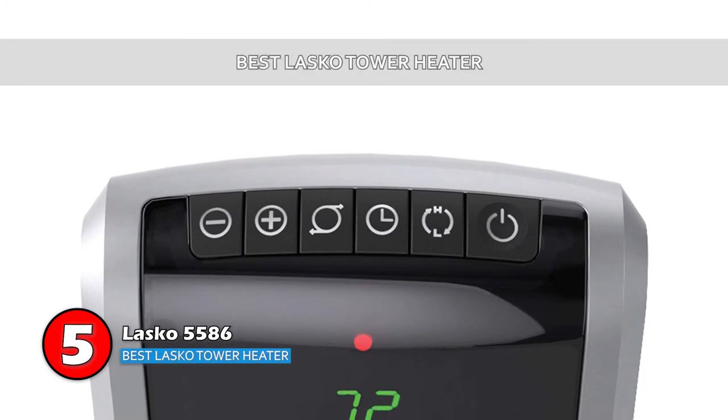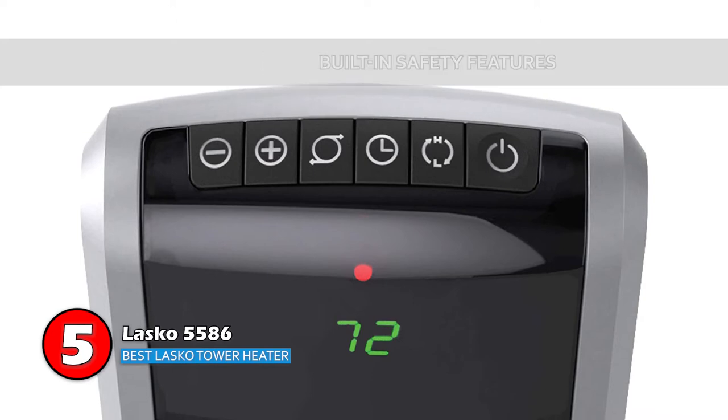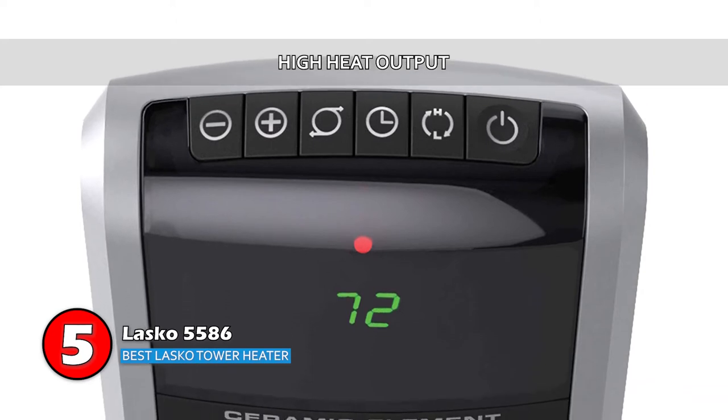The bottom line is, it's the best Lasko tower heater. It comes with built-in safety features included, and it has a high heat output for better heat control.